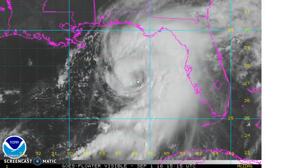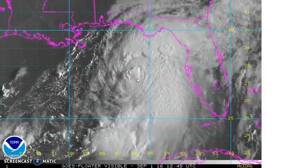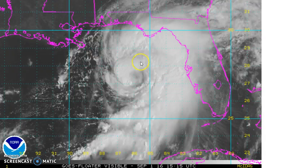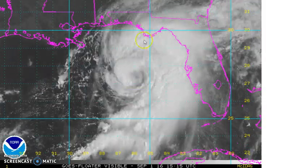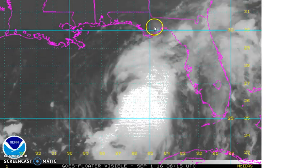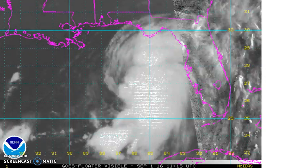I'm going to just take a guess off the latitude and longitude at about 27.5 north and about 86.5 west. Judging from that, it looks like it's taking a track right to the bend area, not too far from Apalachicola, Panama City — somewhere in there for a landfall.